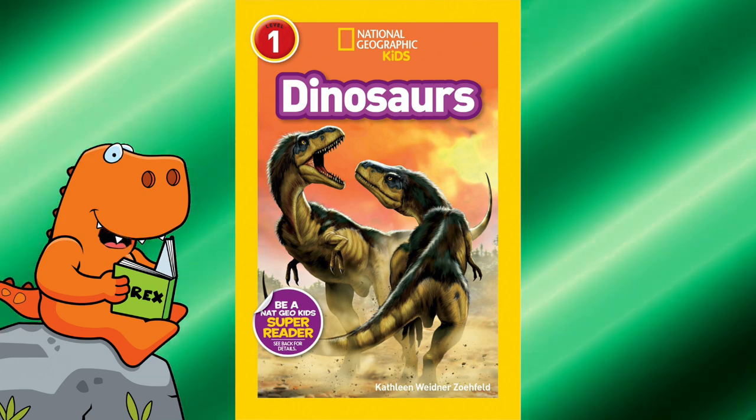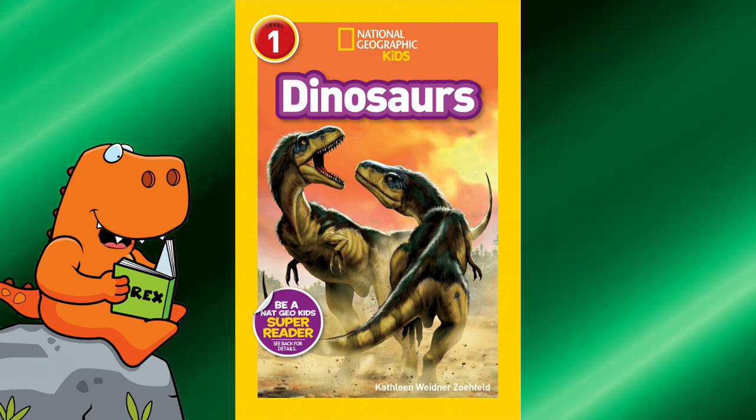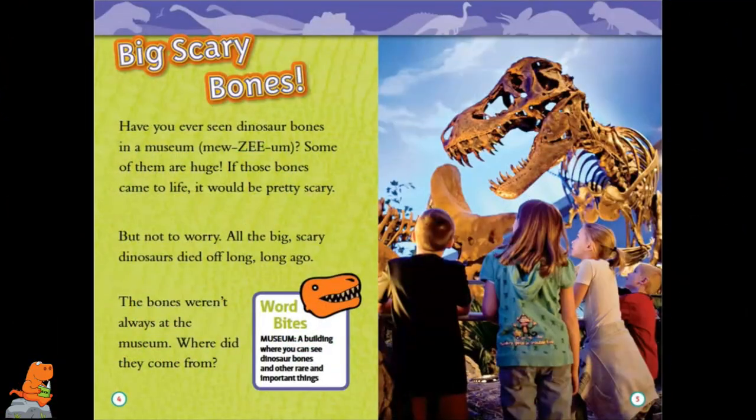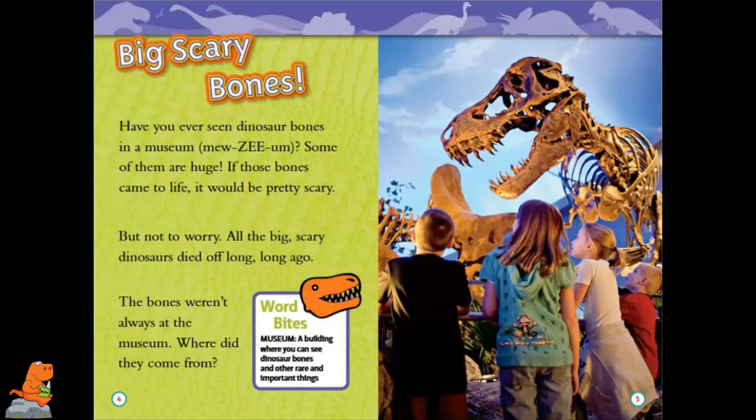Today I'm going to read National Geographic Kids Dinosaurs by Kathleen Wiedner Zofeld. Big Scary Bones. Have you ever seen dinosaur bones in a museum? Some of them are huge. If those bones came to life, it would be pretty scary. But not to worry, all the big scary dinosaurs died off long, long ago. Bones weren't always at the museum. Where did they come from?